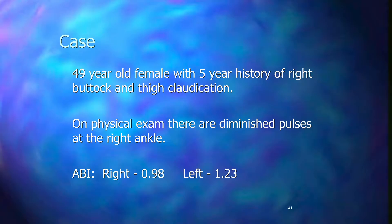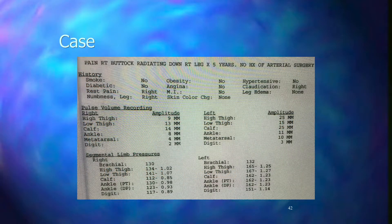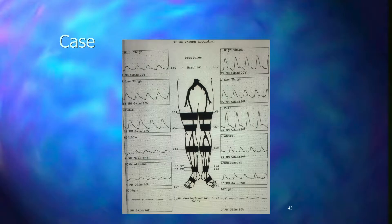Segmental pressures measure pressures at different levels down the thighs — either one thigh or high and low thigh, then calf, then dorsalis pedis and posterior tibial, and toe pressures in some cases. We're looking for a pressure difference of 20 to 30 mmHg between stations in the same leg, or a horizontal pressure difference greater than 20 to 30 between the right and left at the same station.